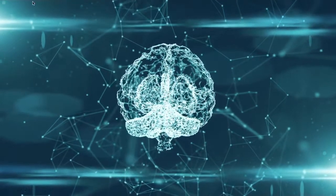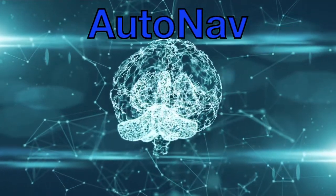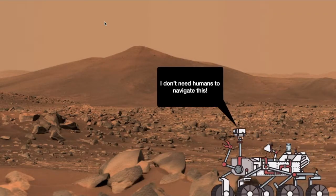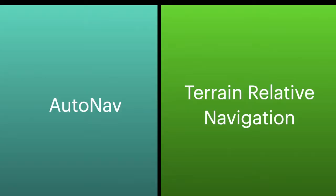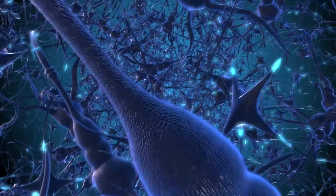NASA also used AI in the rover's AutoNav system, which allows the rover to find its way around any obstacles with little human intervention. The AutoNav system uses AI similar to the Terrain Relative Navigation, requiring images collected by previous spacecrafts to train its neural networks.